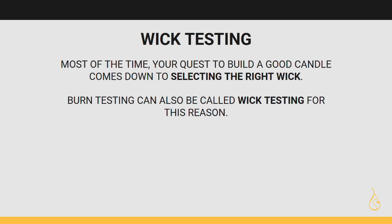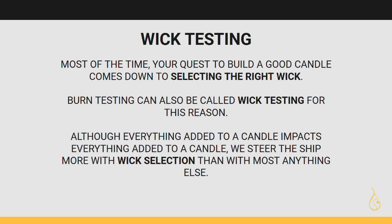When you say burn testing, you can pretty much just say wick testing, because that's really what you're doing. When you need to make a correction, you typically change the wick — whether you wick up, wick down, add more, or remove some. Although everything added to a candle impacts everything else, we steer the ship more with wick selection than with most anything else.